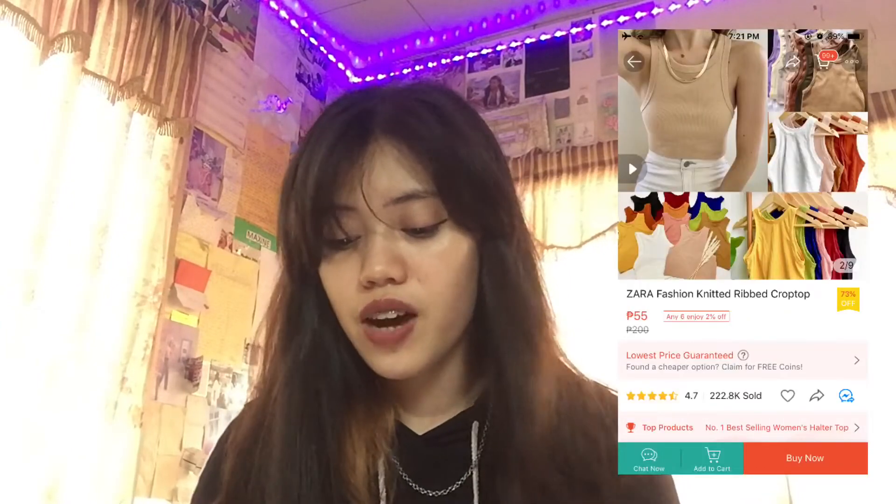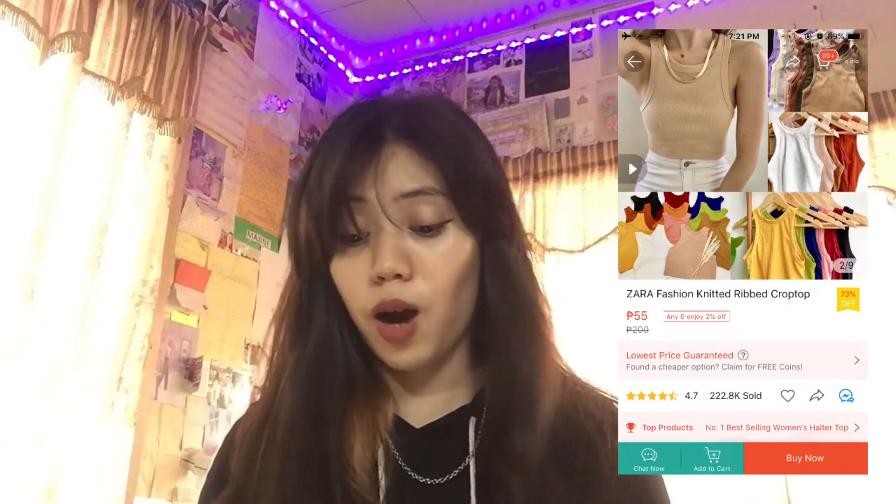It's also a bit see-through. Next we have the Zara Fashion Knitted Rib Crop Top in white, and it's around 50 pesos. I think it has the same fabric as the last one — cotton spandex — and it also fits small to medium frame only. Most of the fabric is actually nice; it's not itchy and it doesn't irritate you when you wear it.